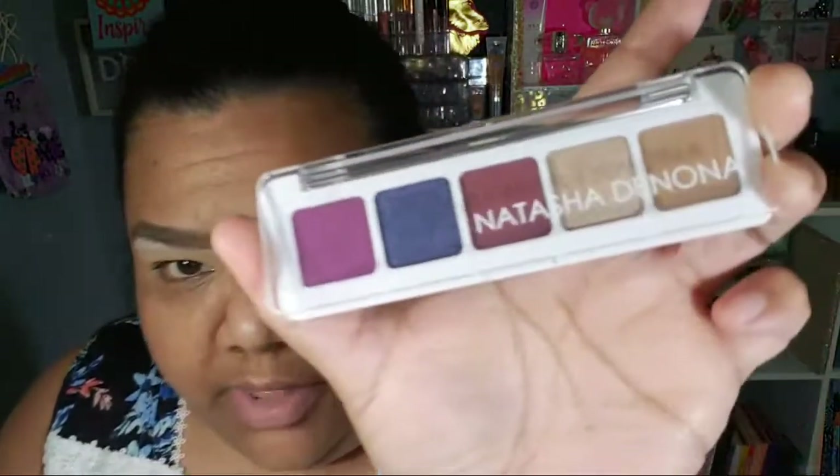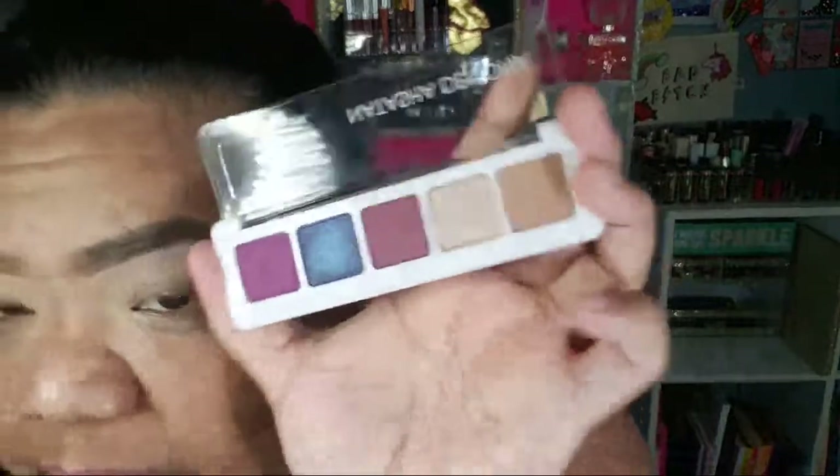Hi everyone, I'm doing a get ready with me because I was hella bored and I wanted to play with my makeup. I saw a look and I was like, yo, that's bomb. So I haven't played with this palette yet — this is the Natasha Denona mini Lila palette. I'm finally gonna dip into this palette, and I'm going to accompany it with this Beauty Glazed Jupiter Bright Eyeshadow Palette that I got from AliExpress.